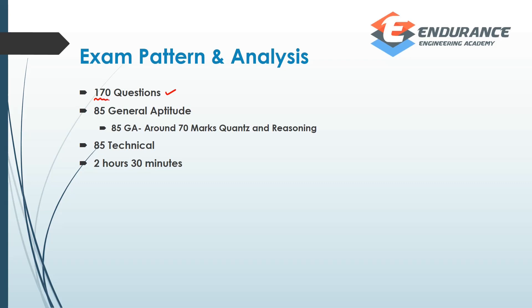So, 170 questions: around 75 general aptitude and 85 technical. Whatever department you may be — mechanical, electrical, instrumentation, civil, etc. — there are 85 technical questions. The balance is general aptitude. Around 65 to 70 marks are for aptitude and reasoning, and 15 to 20 is English. So that is the general aptitude breakdown.